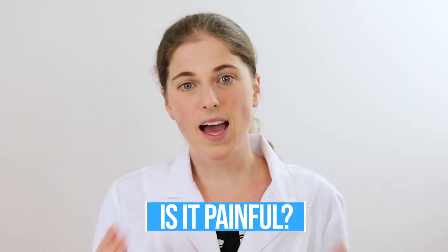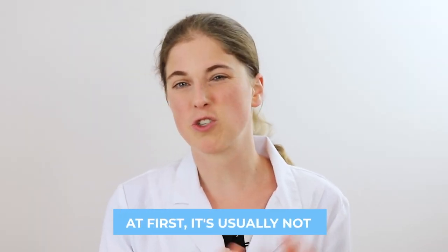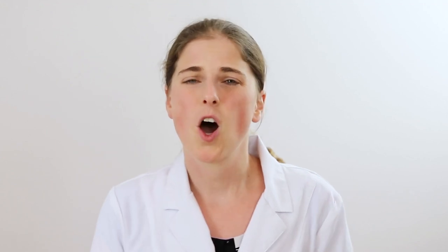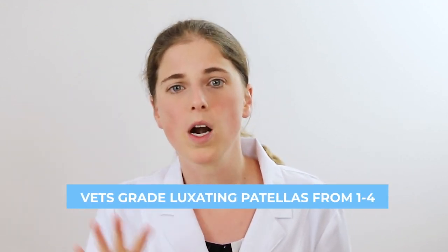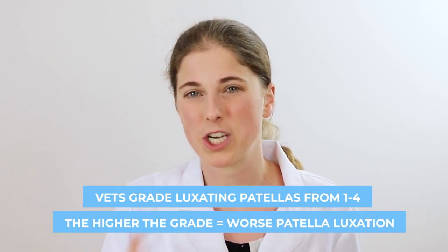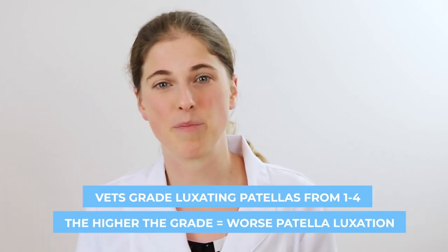When a dog suffers from patella luxation, is it actually painful? At first, patella luxation is usually not very painful. Many times your vet may pick it up early in your Boston's life. That being said, as your dog ages, they may develop more arthritis because of the luxating patella, which can cause pain, or the luxating patella can get worse. Vets grade luxating patellas on a scale of one to four — the higher the grade, the worse the condition and the more chances for pain and limping.